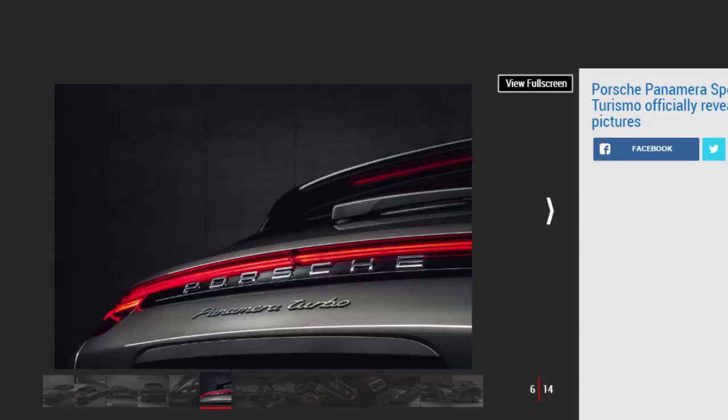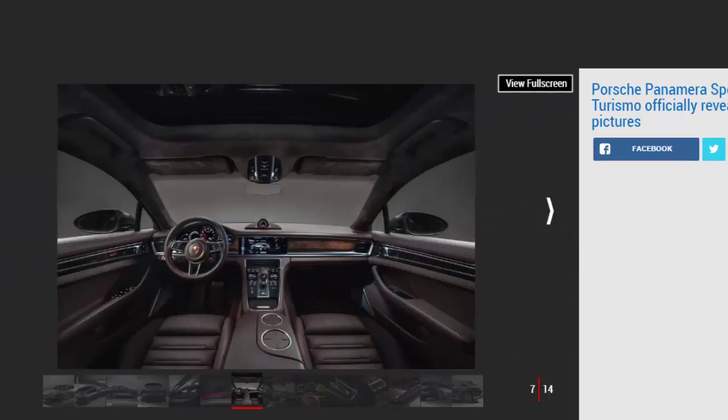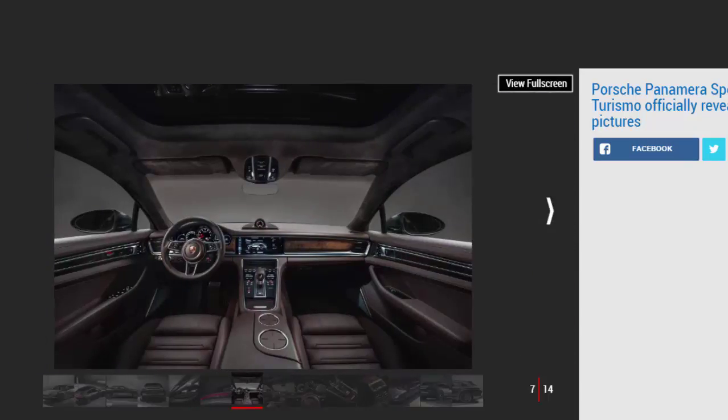The Panamera Sport Turismo may not be the only Panamera derivative Porsche is plotting. Speaking to Auto Express in 2014, Porsche's head of research and development Wolfgang Hatz revealed that the platform underpinning the latest Panamera could support even more body styles, though only after careful consideration. He noted: 'The reason we have done this new platform is so all things are already included — could be coupe, could be convertible, could be Sport Turismo — and now we have to decide which hits our needs.' On a convertible, he said: 'We already have so many good convertibles with the Boxster and 911 — is it something we really need? It's something more for the luxury segment.'